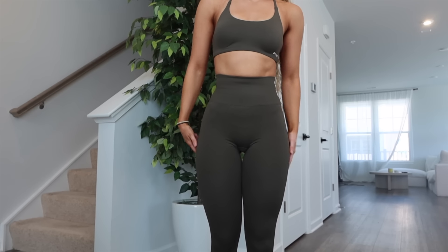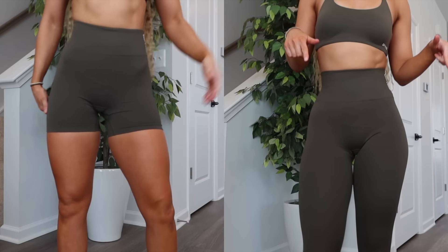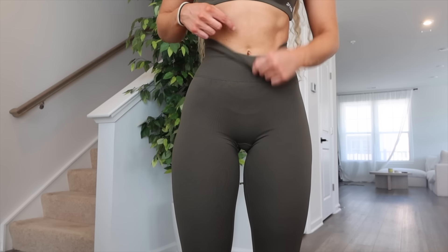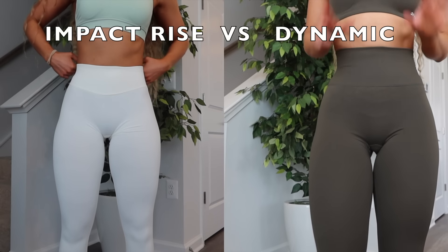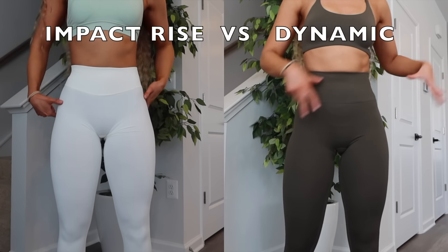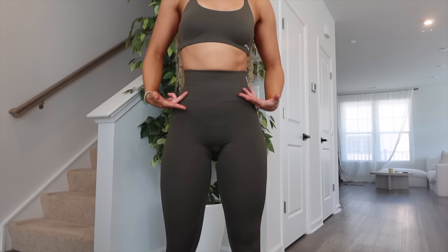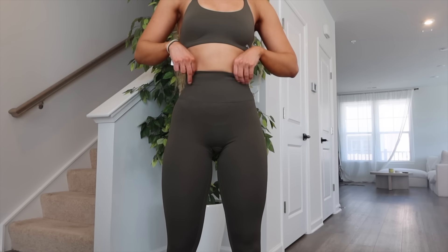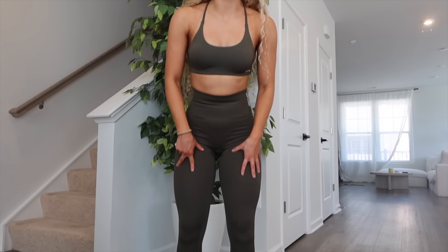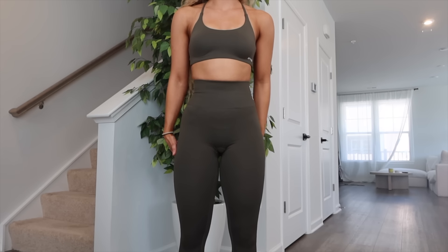The leggings in olive, extra small. The waistband is higher than the shorts by an inch - it goes past my belly button. So for me, if you have a shorter torso these are going to be ultra high rise, the shorts high rise, and impact mid-rise. If you like higher rise things, you're gonna love these. The leggings also feel like they snatch me in more than the shorts - the leg area is a little bit tighter because you have more of that compression fabric, but it's not as tight as impact. So I do think you can stay true to size.